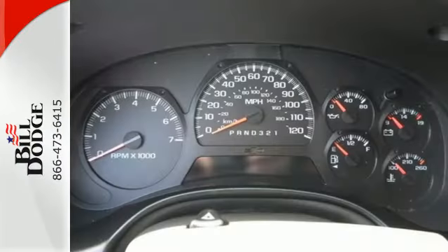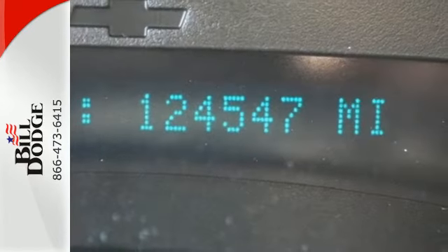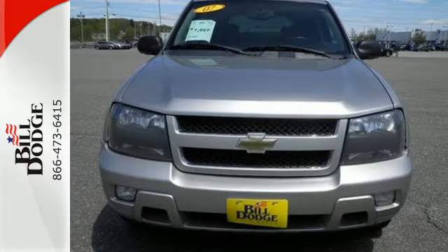From its numerous features and refined road manners to its proven record of durability, this midsize SUV is an intelligent choice. Come in today and take it for a test drive.